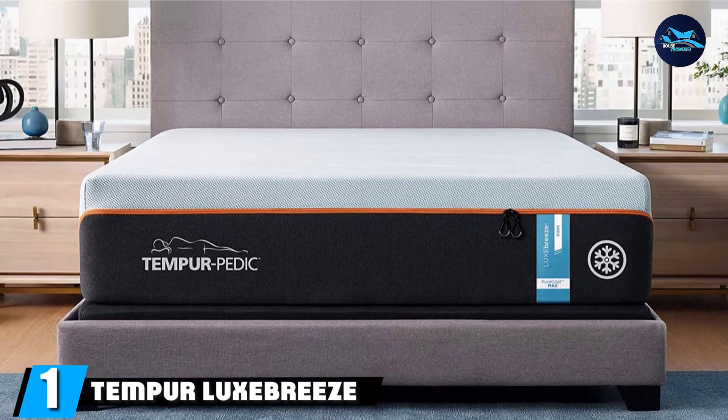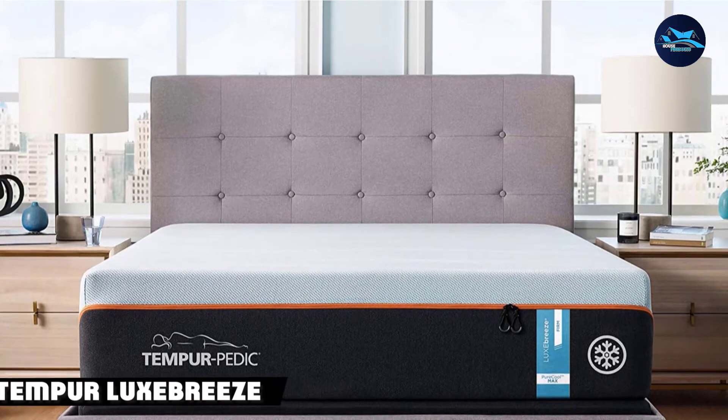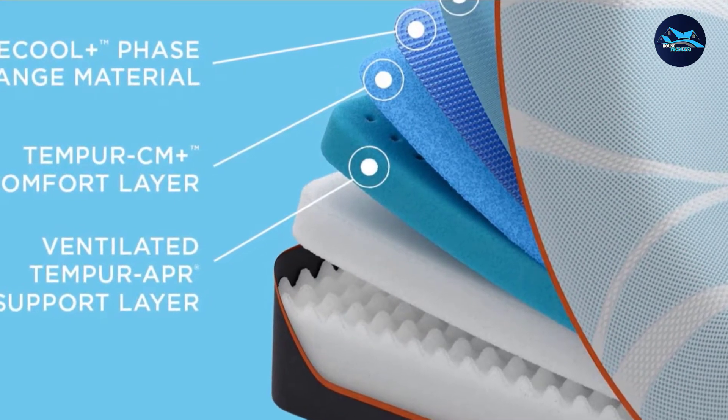At the first position of our list, we have the Tempur Luxe Breeze Mattress. This innovative mattress uses unique phase change technology that's been tested to keep you feeling up to 8 degrees cooler all night, instead of just feeling cool to the touch.